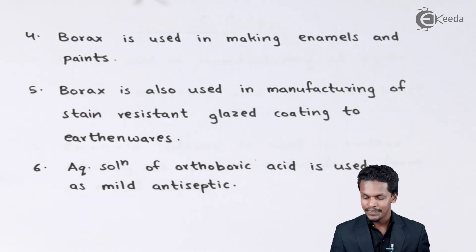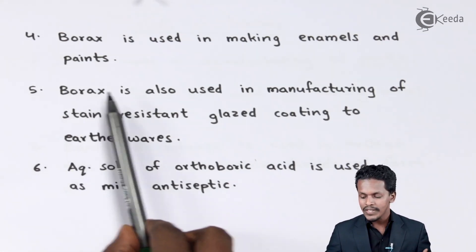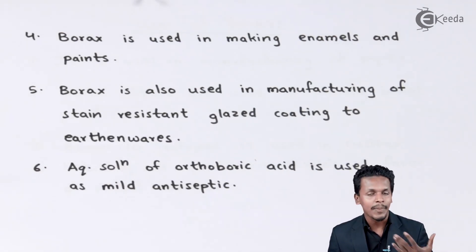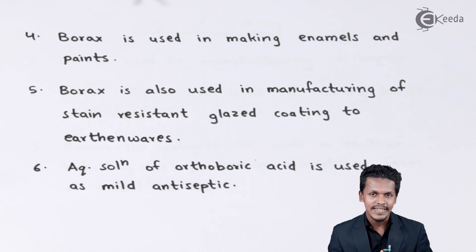The fifth use: Borax, which consists of boron as a main component — and we will talk more about Borax in further lectures — is also used in the manufacturing of stain-resistant glaze coatings. This coating is applied on earthenwares so that any stain that forms on the earthenware can be washed off very easily.